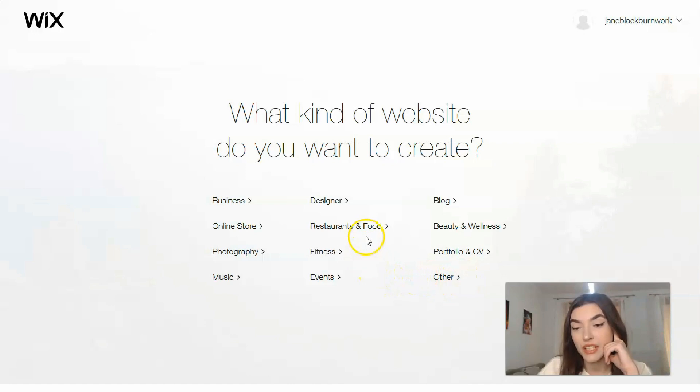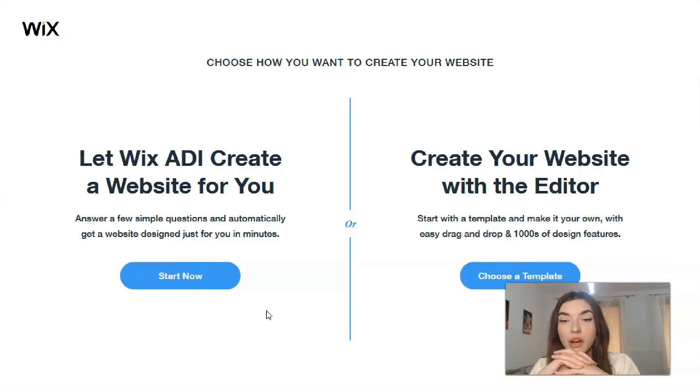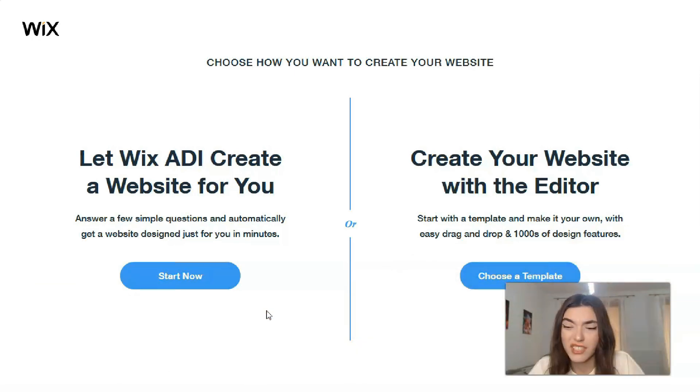Let's start from Restaurants and Food for today. We have two simple ways to create your website: with the help of the Editor, or with the help of ADI. ADI is Artificial Intelligence which makes a website for you. This is a really cool option if your site may be small and you don't have time to control each part of the process. ADI will make it for you — you just need to answer some simple questions and it will build the site.